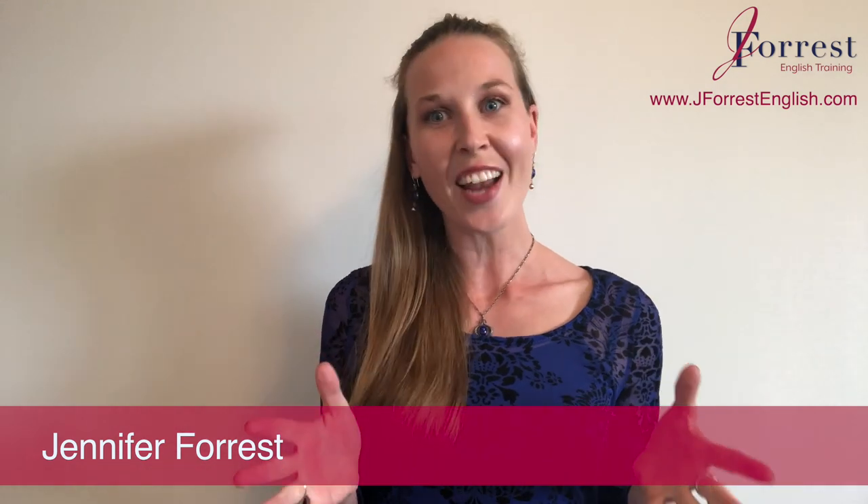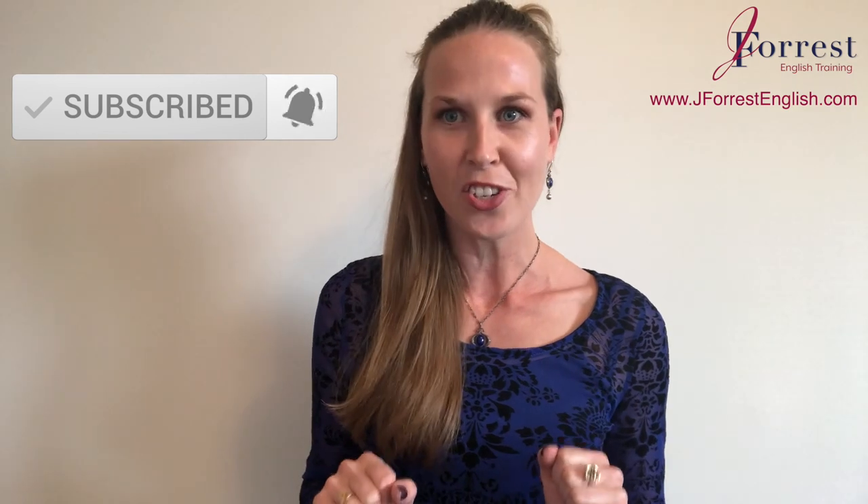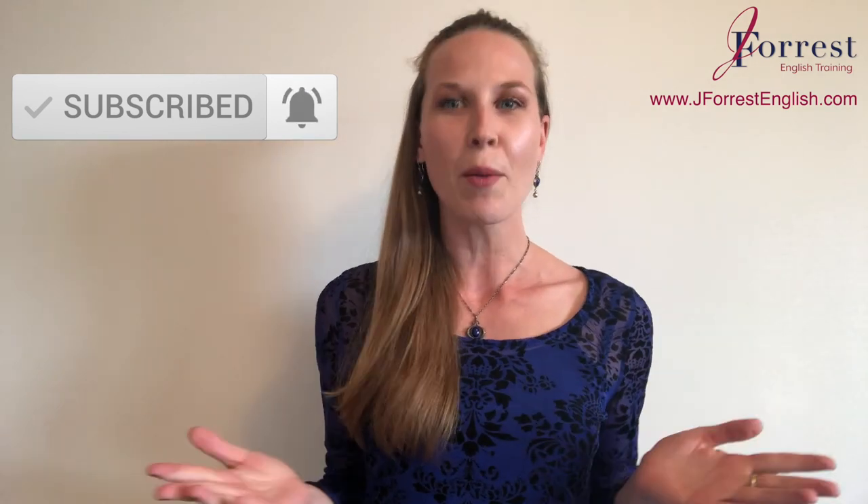I'm Jennifer from jforitsenglish.com and this channel is dedicated to helping you sound like a fluent, confident, natural English speaker. Before we go any further, make sure you subscribe and hit that bell notification so you're notified every time I post a new video. Now let's dive in with this lesson.